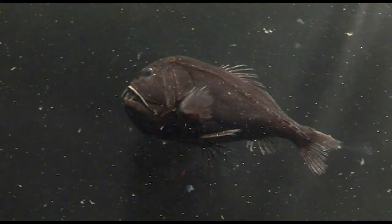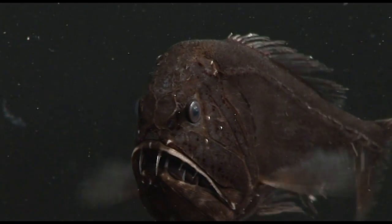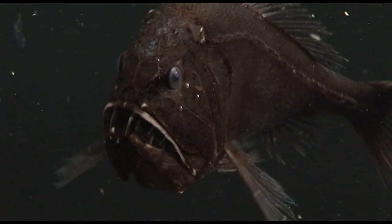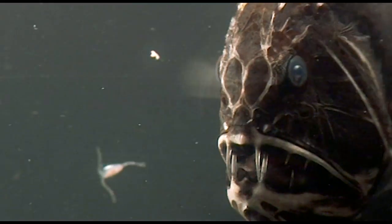This fish is really sensitive to vibrations, because it's got a huge lateral line — which is that scar on the side — and that's the sensor for picking up vibrations. So that's possibly how it catches its prey, that and the fact that it uses its big teeth.